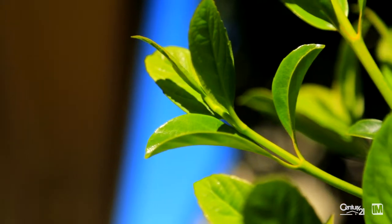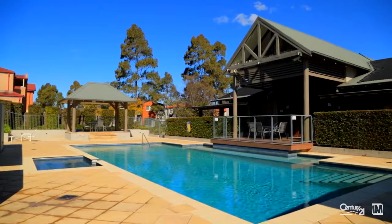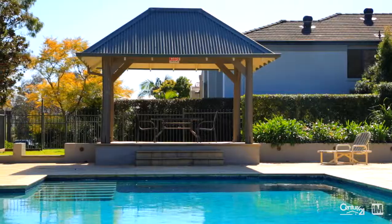You have the added benefit of being part of the Newbury estate with access to your own clubhouse featuring a swimming pool, barbecue facilities and tennis courts.